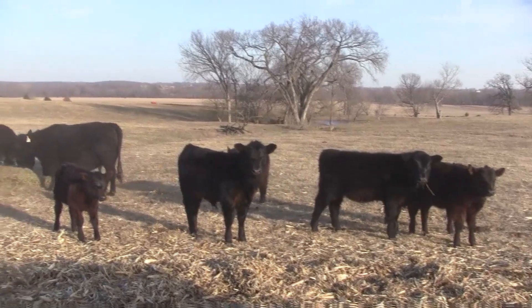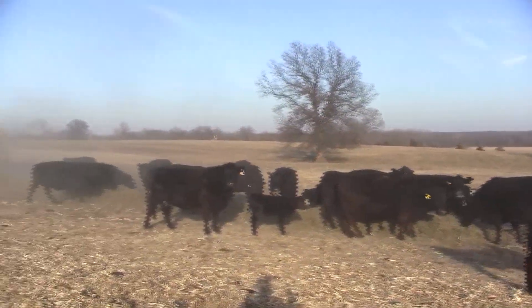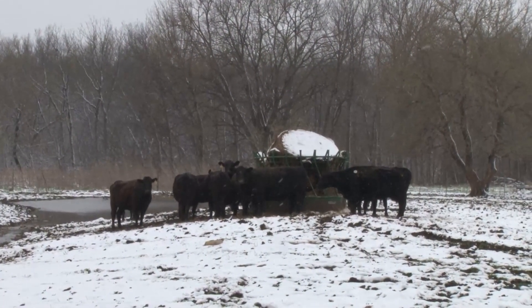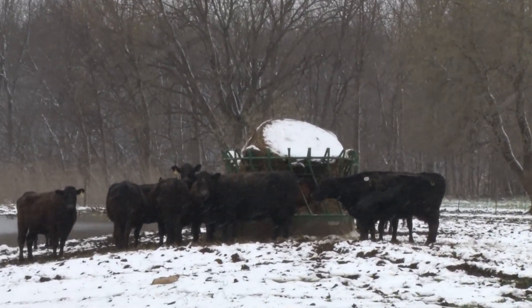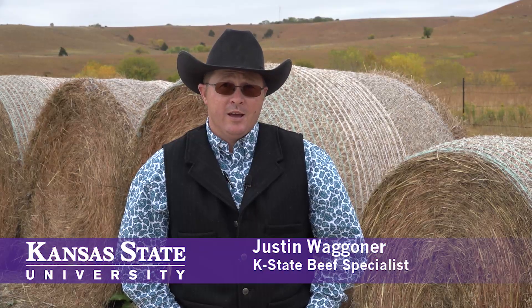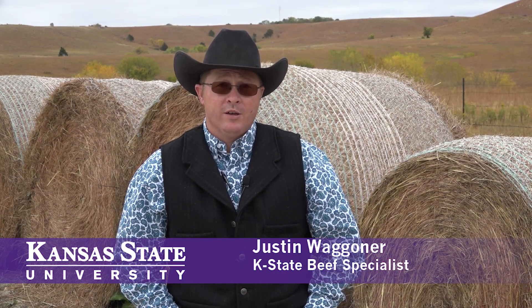Another important factor to keep in mind is that we do have a waste estimate. Cattle often don't consume all of the forage that we put in front of them, so it's a good idea to account for about 10% forage losses. Hopefully this helps producers better maximize their forage resources as they move through the winter months and take the next step in utilizing the results of forage analysis to better match the nutrient requirements of their herd.